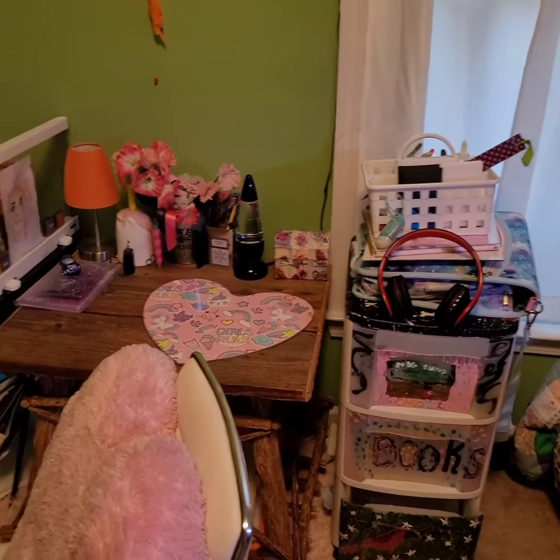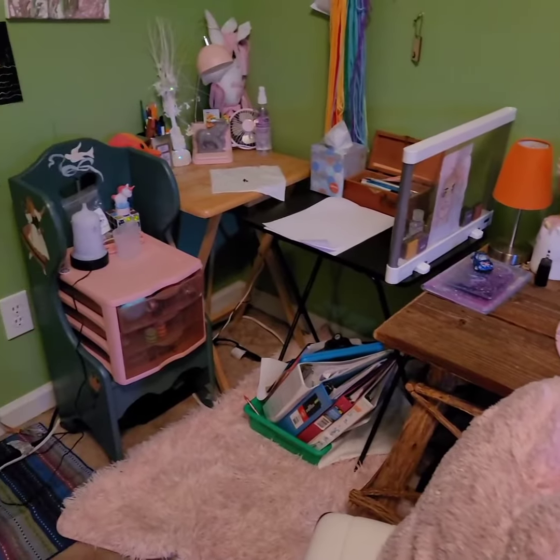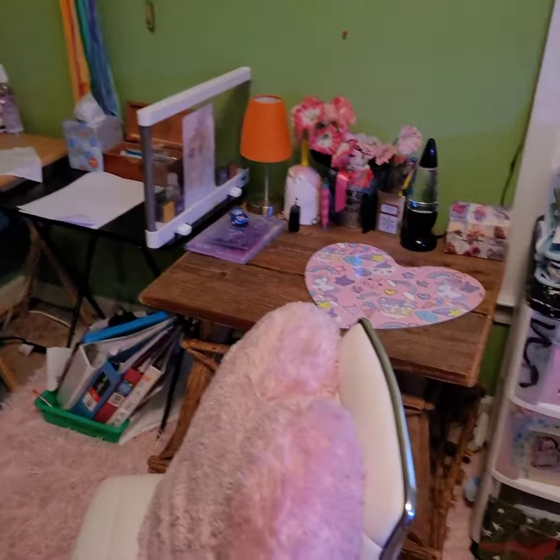When Sadie got home from camp yesterday, she organized her desk area, so she's ready to go. I still have ways to go in both her room and my room and our school space to get ready for the school year, but at least we're making progress. Thank you so much for tuning in, and I hope everyone has a blessed day. Bye!